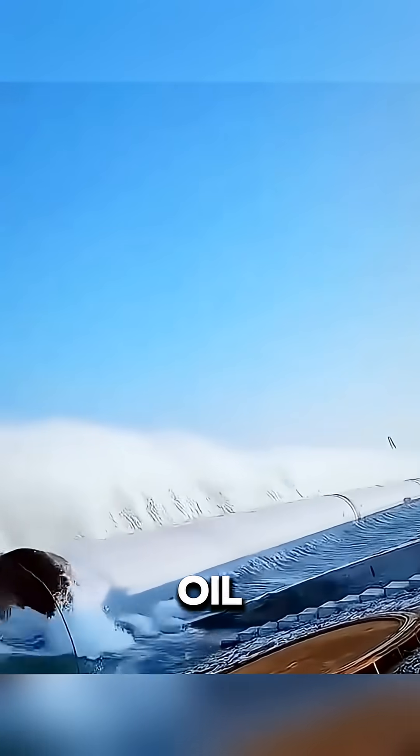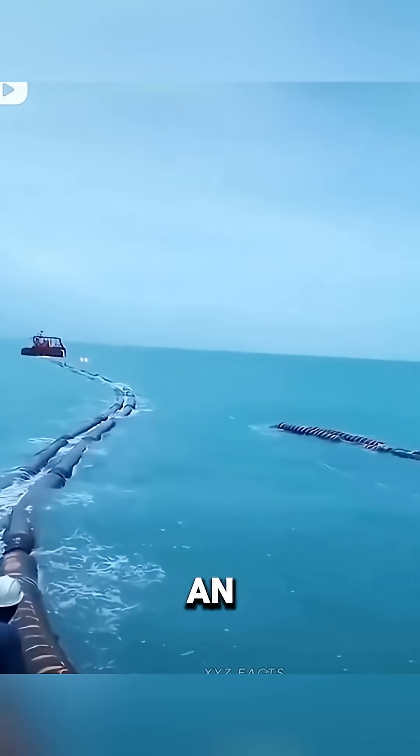At first glance, it might look like an oil pipeline, but it's actually an underwater fiber optic cable connecting the internet between continents.